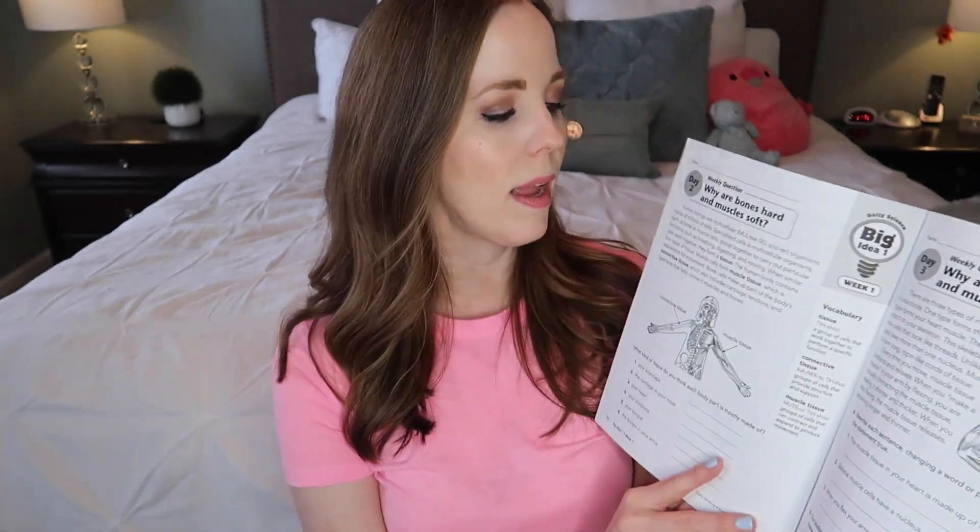One thing that's similar between the Daily Science and the Skill Sharpeners Science is that the lessons are short enough that you can do them every single day. While there is a little bit more reading and usually a little bit more questions in Daily Science than in the Skill Sharpeners, it's still brief enough that you're hitting the high points and learning those major concepts without interfering with other subjects. Both the Daily Science and the Skill Sharpeners Science are definitely doable every single day.